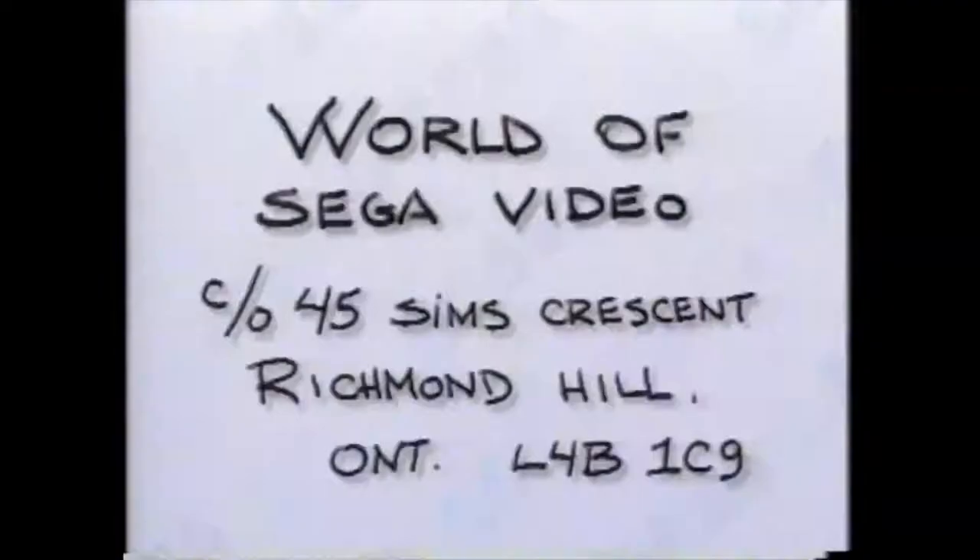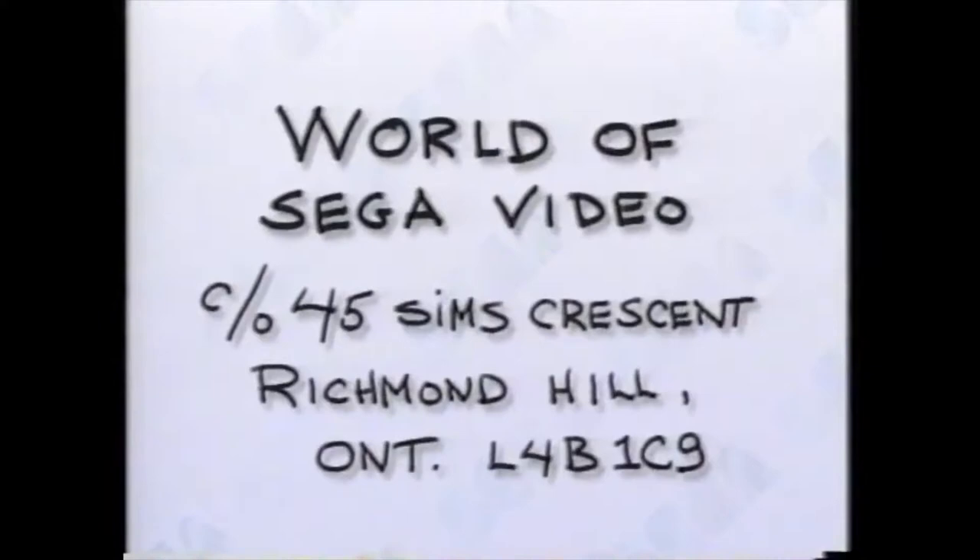Alright, Sega-nauts, that's the deal: 32X, Sega Sports, Sega cable service, game tips, big news, big technology, and lots more. But we want to hear from you — let us know what you think about this video. If you'd like to see more, and if there's anything else about Sega you'd like to know, just send your name, address, and comments on a postcard to World of Sega Video, 45 Sims Crescent, Richmond Hill, Ontario. Do it now and qualify to win one of 10 new Sega game cartridges.